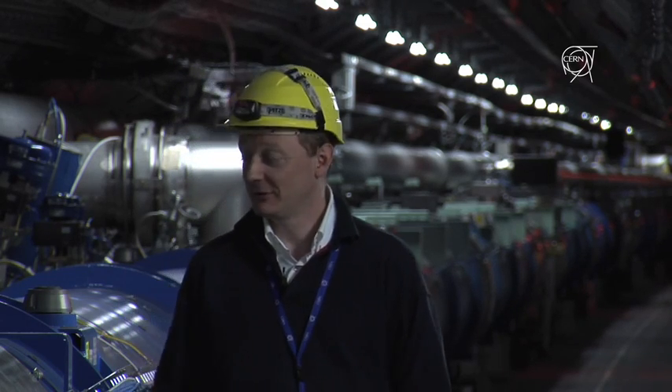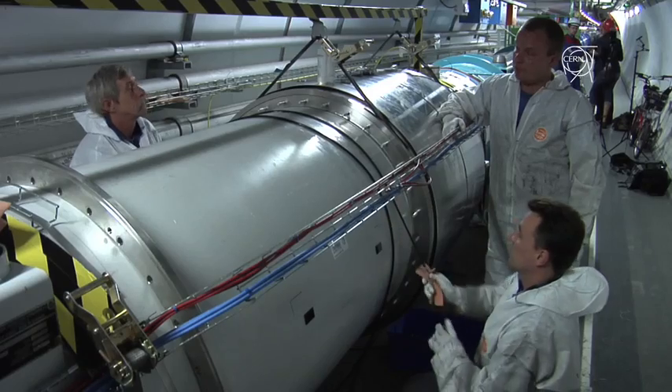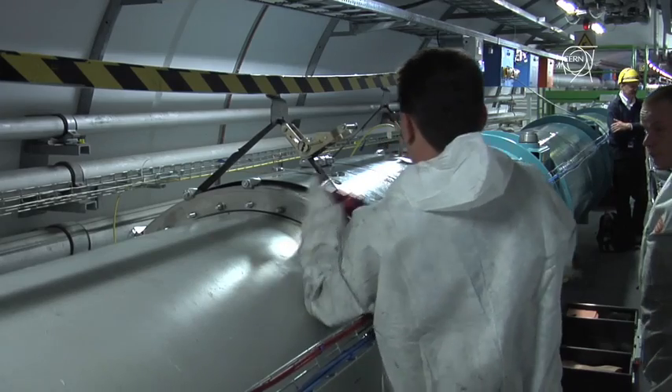Eight months is the time that we needed to repair sector 3-4 after the incident, and today we could screw the last bolt to close the last bellow of the very last interconnection that we repaired.